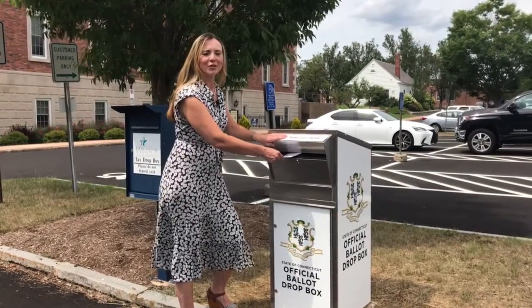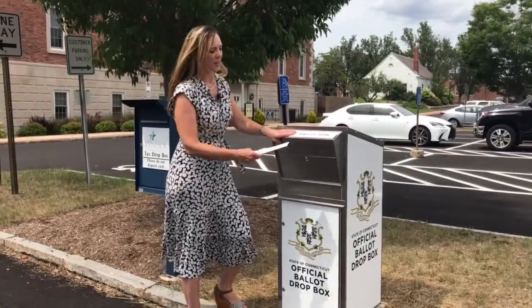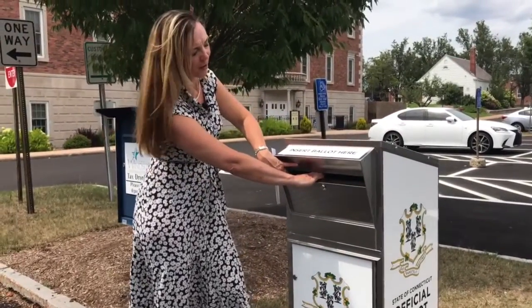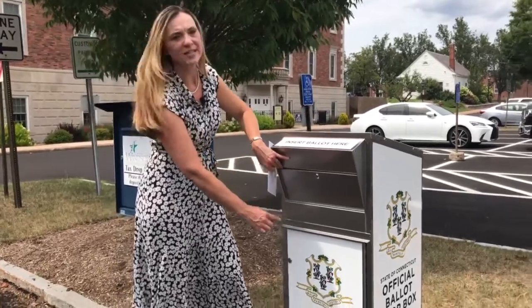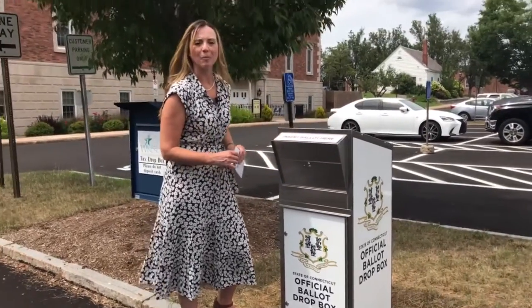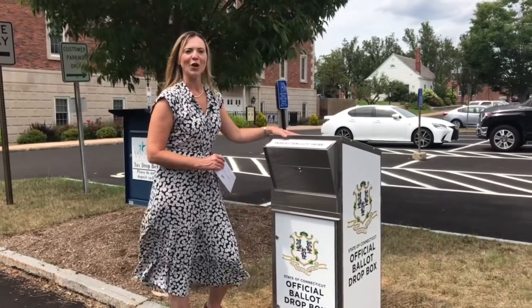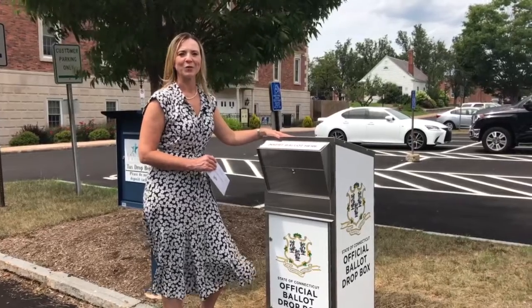For those of you who are concerned about the security of the box, as you can see, the slot is very small — I can only fit up to my knuckle in it. And it does have three separate locks that require three separate keys, and I am the only person who has access to those keys. This box is available to all voters 24 hours a day, seven days a week.